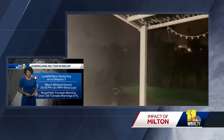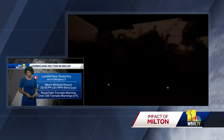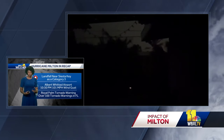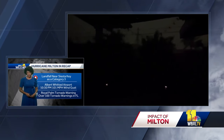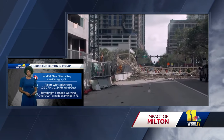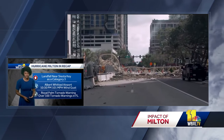Look at this — this right here is just one area near landfall. You can see the power went out, and several people experienced significant wind damage. There's video of that; again, 100 mile per hour wind gusts were seen in a lot of places, and here's some of that wind damage.